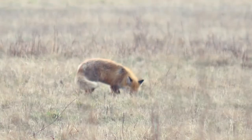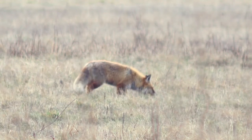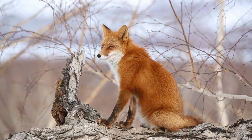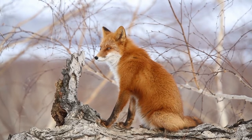Foxes also communicate with each other by urinating on trees or rocks, like dogs sometimes do. Their back, sides, and head are usually covered with reddish-brown fur, and their neck and chest are covered with white fur. Their legs and paws are normally black.